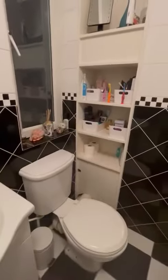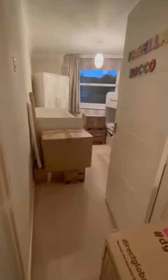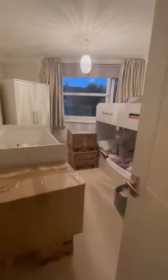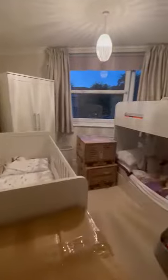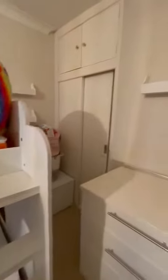Here you've got your toilet with a nice walk-in shower, and you've got one of the bedrooms here with fitted wardrobes.